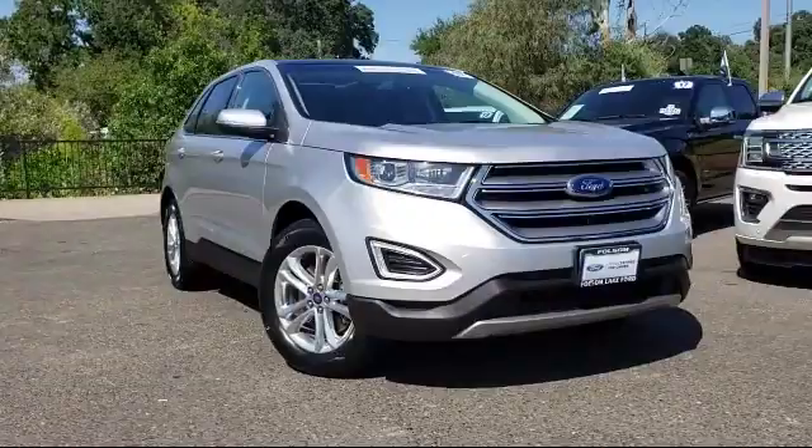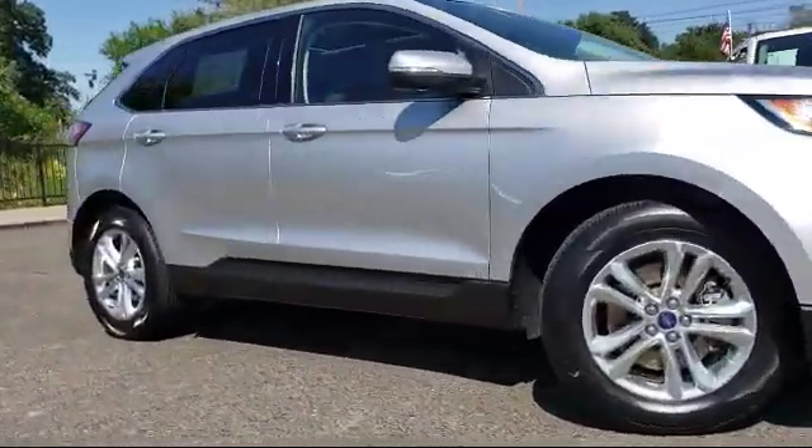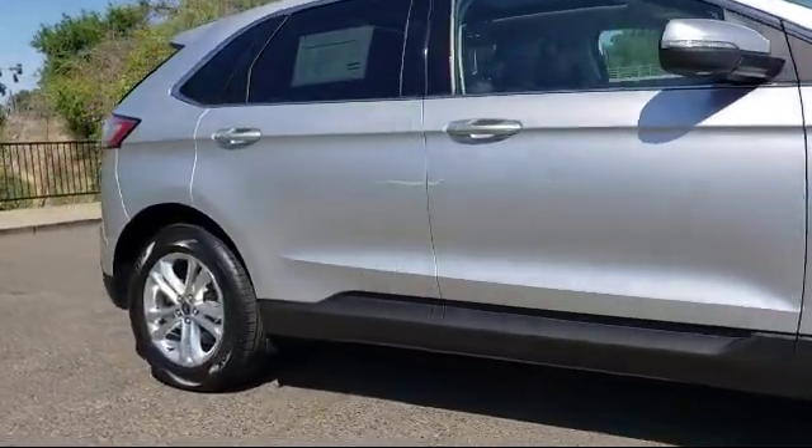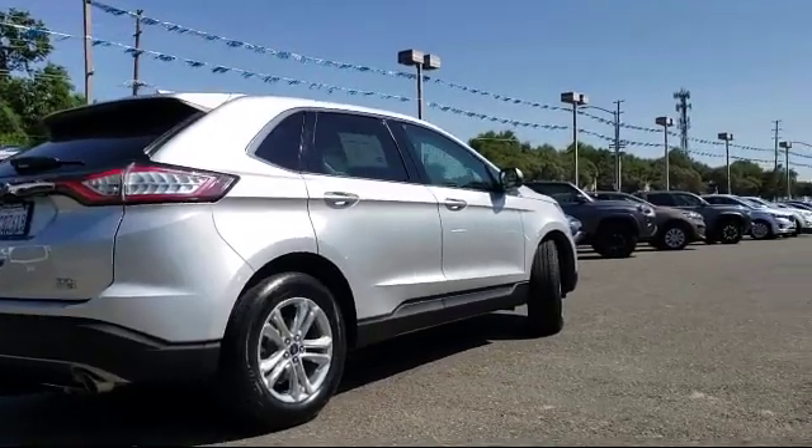This vehicle comes equipped with a rear spoiler, parking sensors, Sirius XM satellite radio, tire pressure monitoring system, keyless entry, rear view camera, and air conditioning.